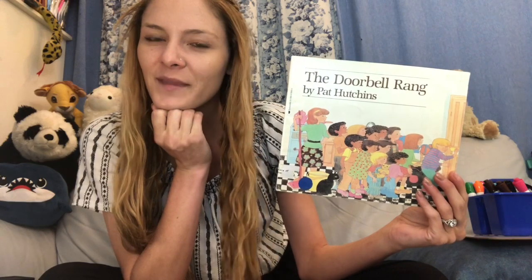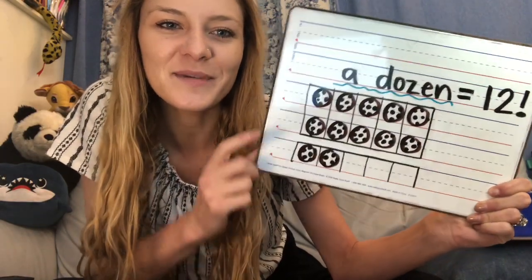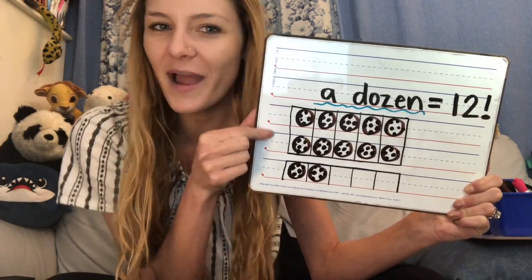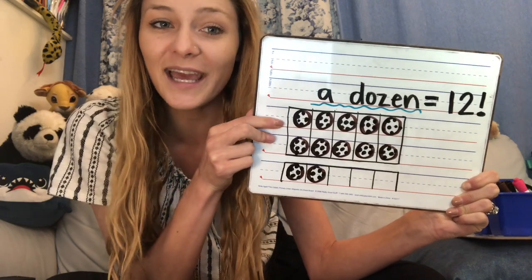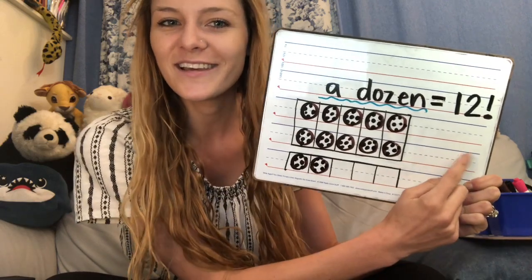Does anybody know how many a dozen is? Like if our mom and dad or grandma or grandpa go out and they get a dozen eggs, do you know how many come in that carton? Or if you get a dozen bagels or a dozen donuts, how many of those come in? It's a term that bakers use called a dozen, and it means 12. Here we have a 10 frame, or a math rack as some people might think of it, and it's a group of 10 plus 2. So if we have 10 and 2, it makes a dozen, which is 12.